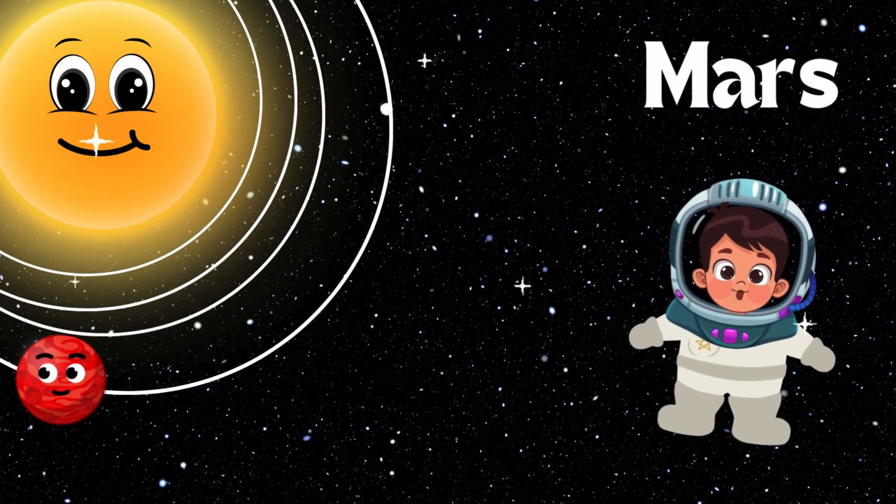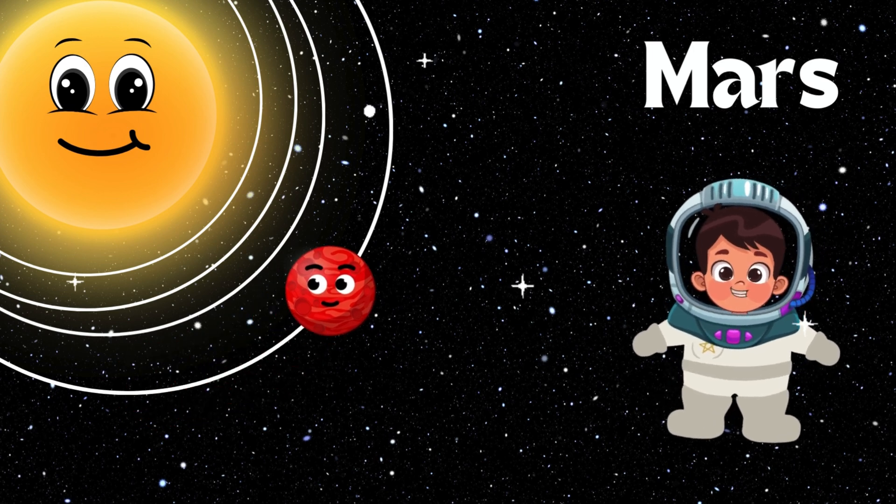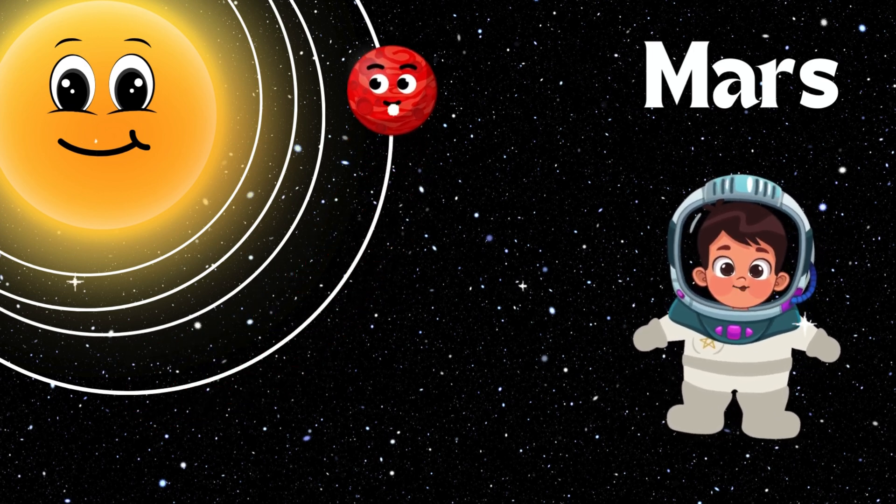Let me introduce you to Mars. Mars is very cold and dusty. Scientists think there might have been water on Mars a long time ago. Let's wave to Mars.